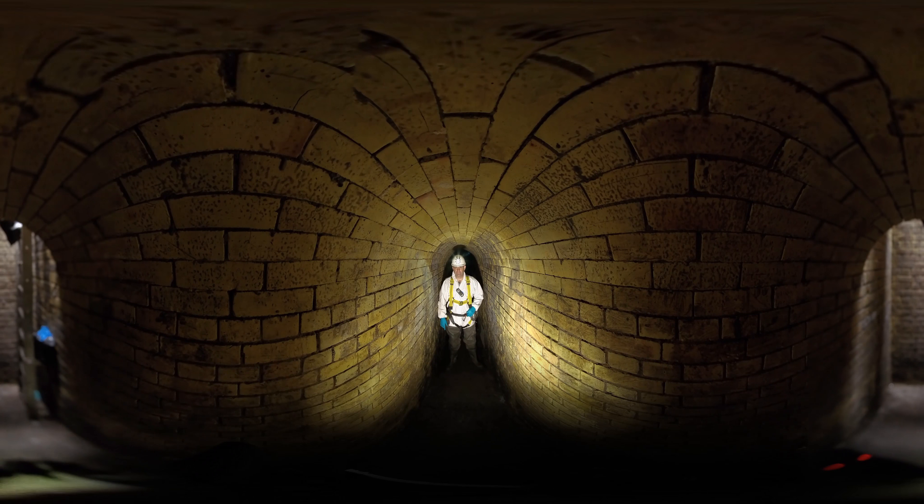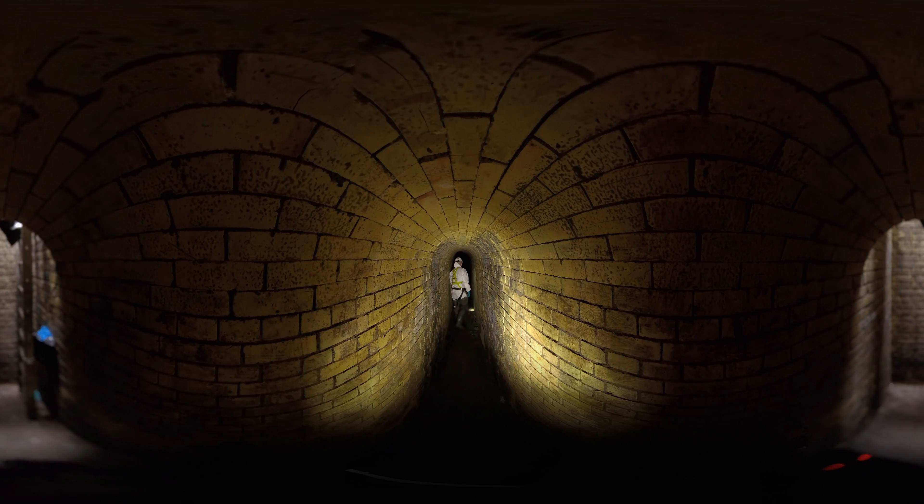Welcome to the London Sewer Network, where 318 million bricks were laid by hand.